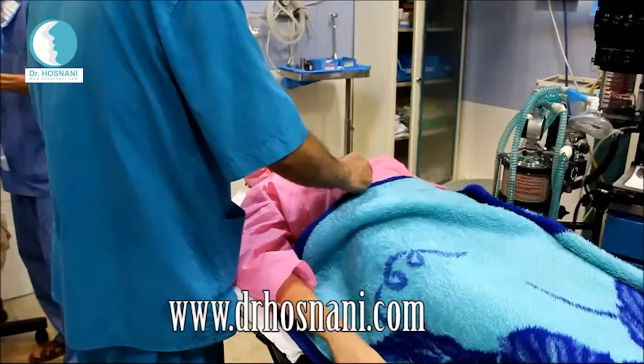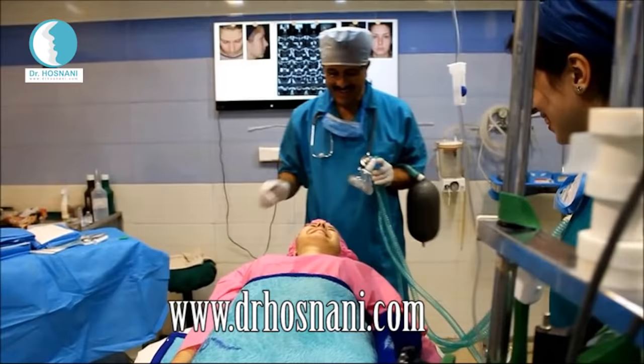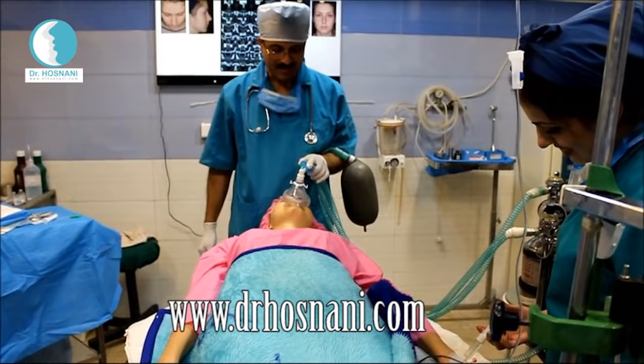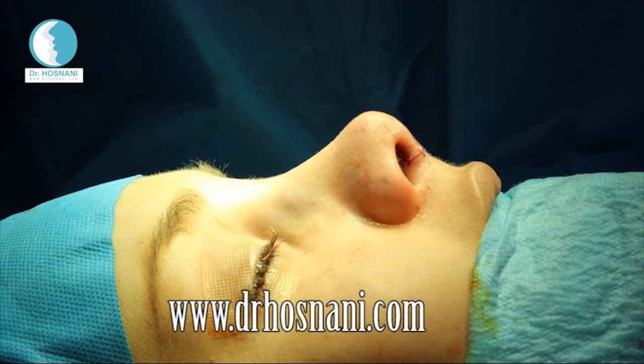Before the surgery begins, she meets the doctor again, confirms everything with him, and then gets ready for anesthesia. Anesthetic medicines are injected and then an oxygen mask is put on her mouth.